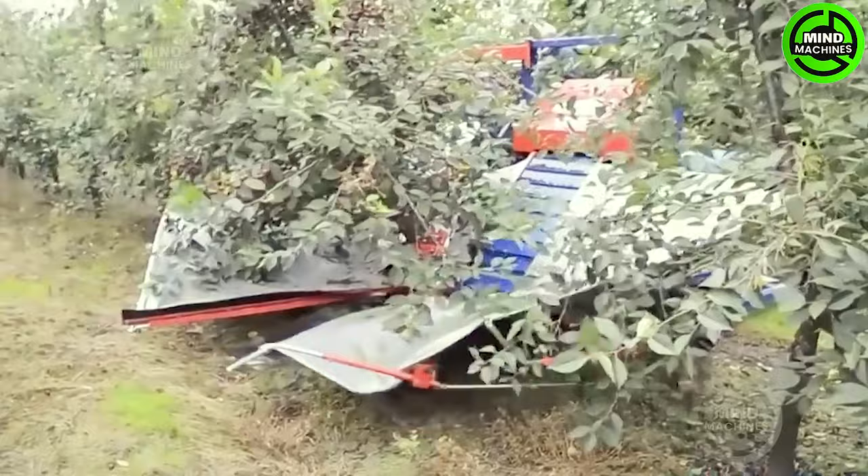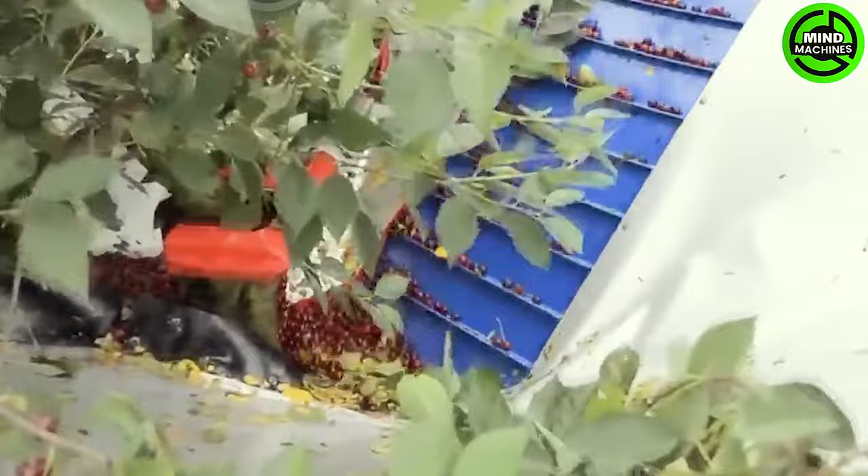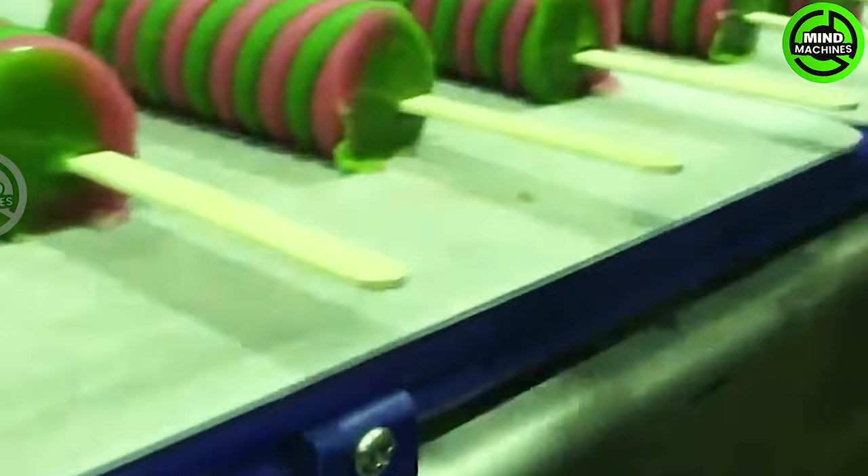Cherry harvesting can now be completed in the blink of an eye with this machine. I wondered how they make these beautiful ice cream — now I have the answer.